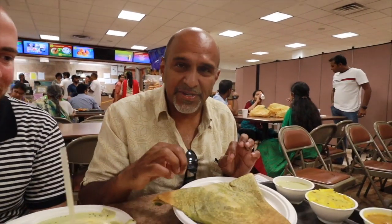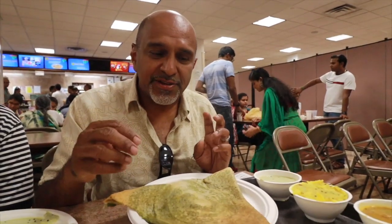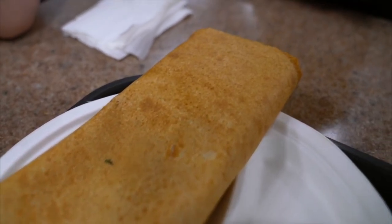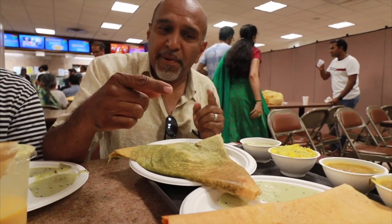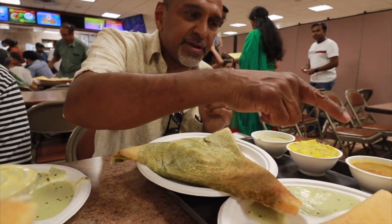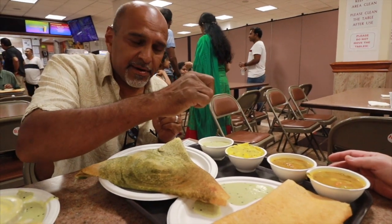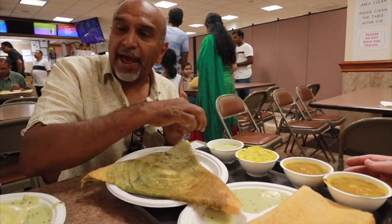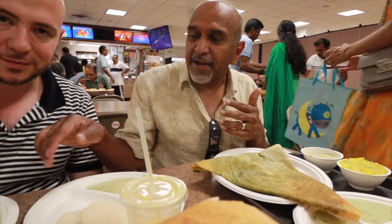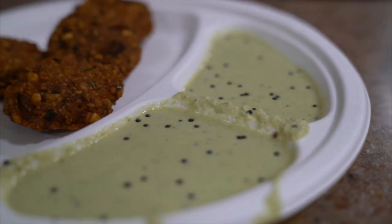This is the Hyderabad Masala Dosa, which is a special dosa — not normally available. It's got green chilies inside and it's quite spicy. This is the Mysore Masala Dosa, which is from the area Prem is from. Inside is a hot red spiced chili as well as potatoes. And this of course is the paper dosa. All of this comes with sambar — a lentil broth — and spiced potatoes with onions and mustard seeds. The coconut chutney is standard for all of these, along with the idli, the vada, and the dosa.